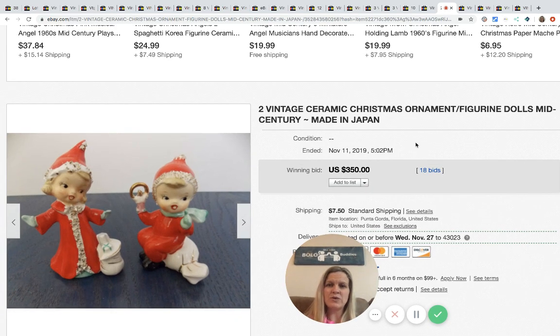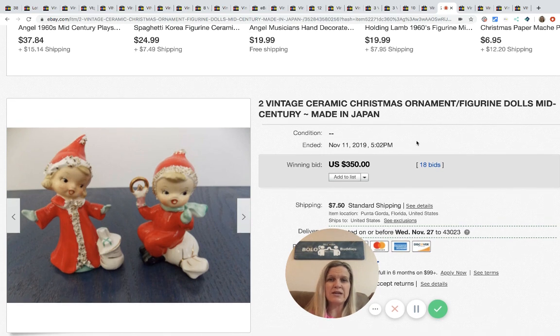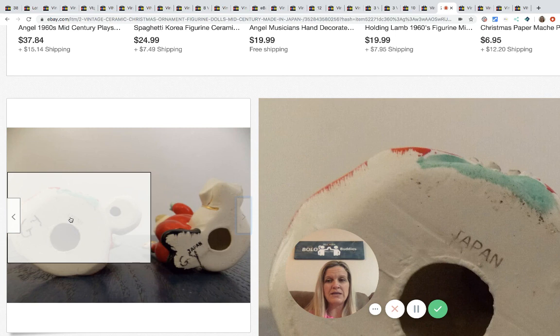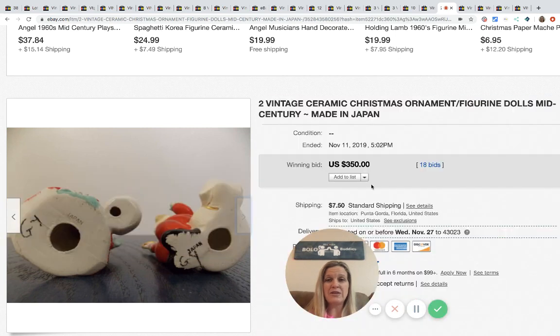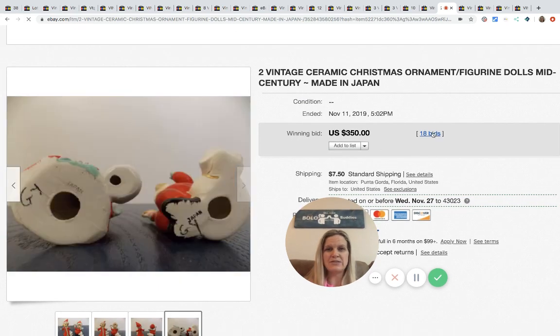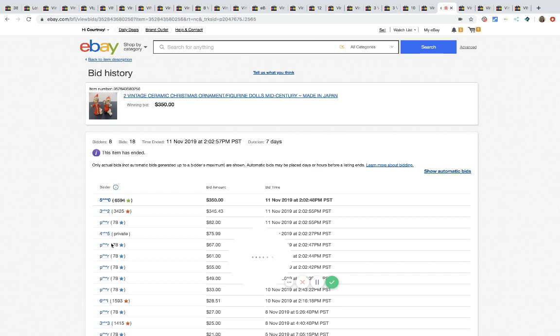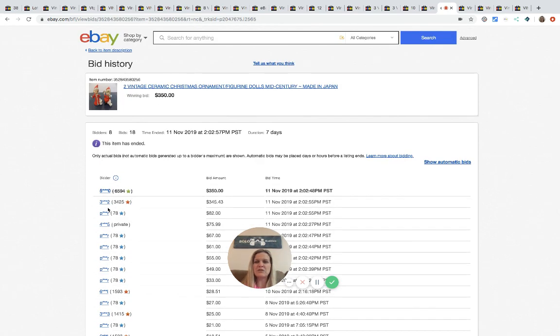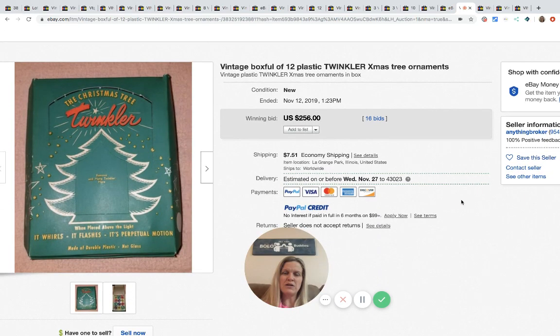These vintage ceramic Christmas ornament figurine dolls are mid-century, made in Japan. People collect these — all they say on the bottom is 'Japan.' Definitely be on the lookout. These sold for $350 with 18 bids. Looking at the bid history: eight unique bidders, the winning bidder had 6,594 feedback, the person before that had 3,425 — these are real people, most won't skip out on payment.